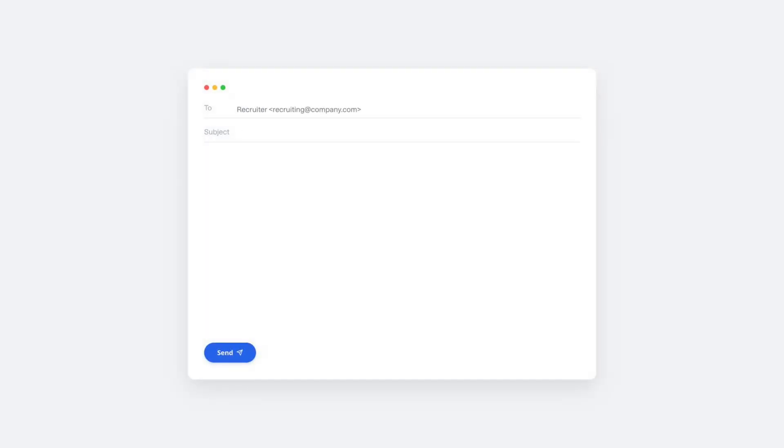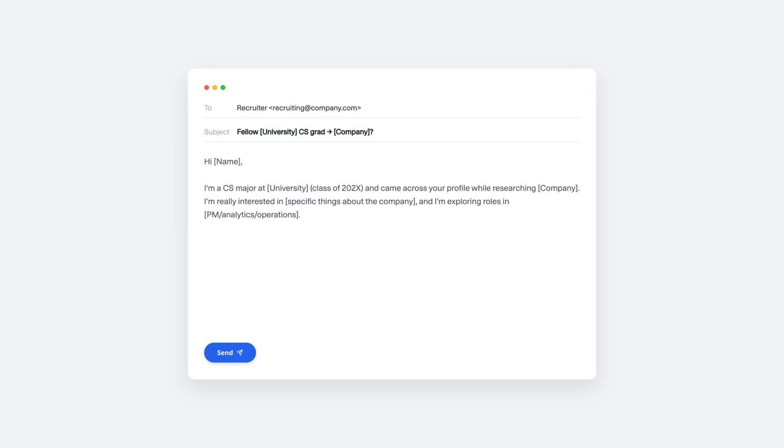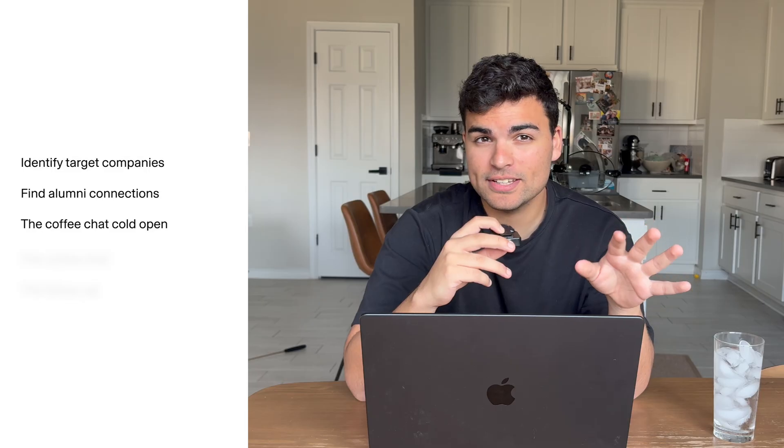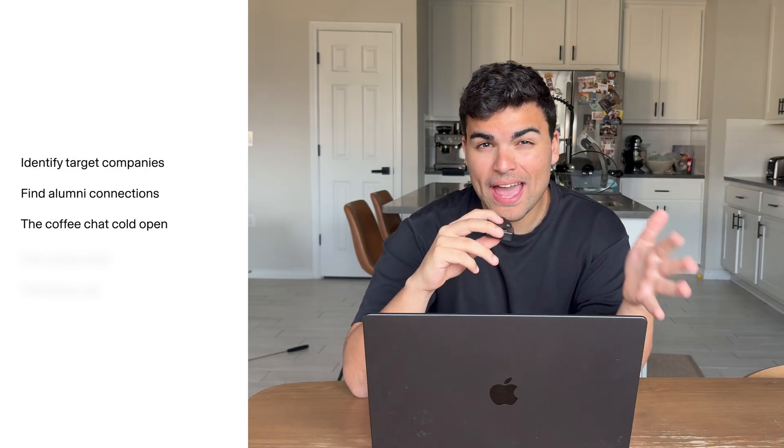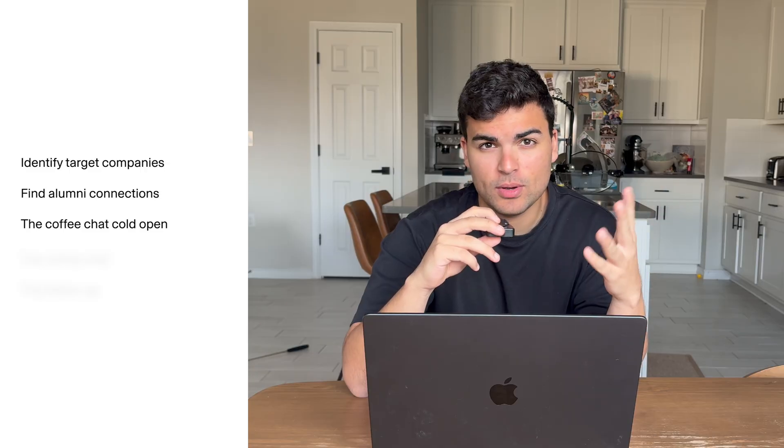The most important thing when you send out these cold DMs or emails is including a link in your very first message to book some time with you. With a cold DM or email, it's rare that somebody will actually get back to you — and on the off chance they do respond, they might not reply to your follow-up. Including a booking link directly in your first email reduces a ton of friction. Google Calendar lets you do this, and so does Calendly.